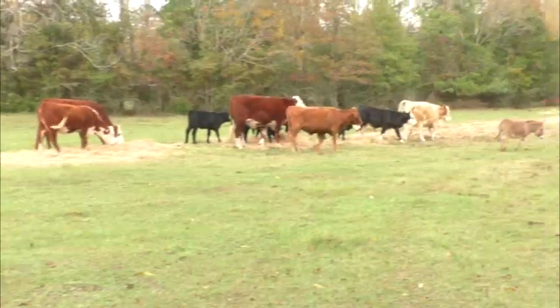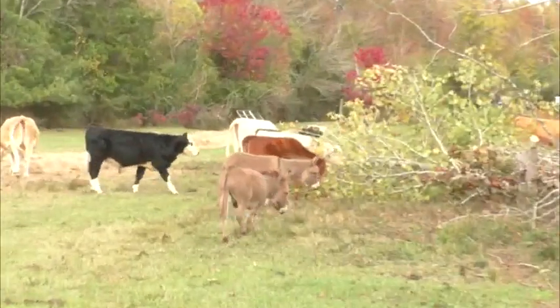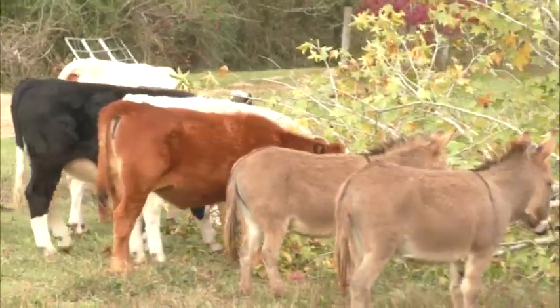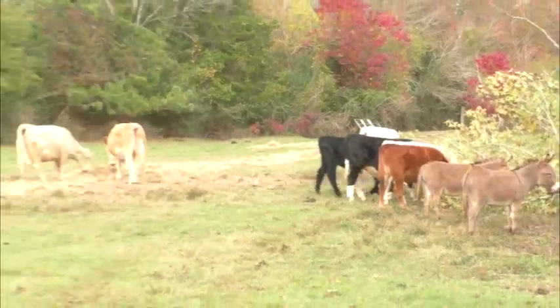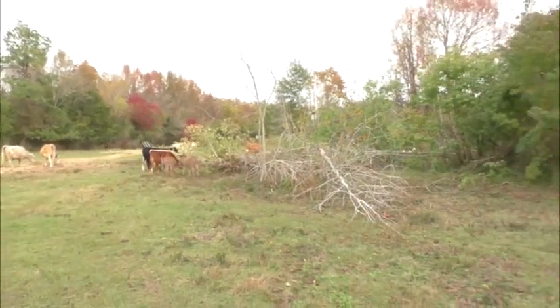They have a fresh bale of hay but some of them are coming over and starting to eat some of the gum and stuff that we've dropped. I thought maybe they'd prefer the hay because I didn't think they really liked the gum, but they really cleaned up the other stuff we cut down. They're walking off the hay, some of them, so it must not taste too terrible.